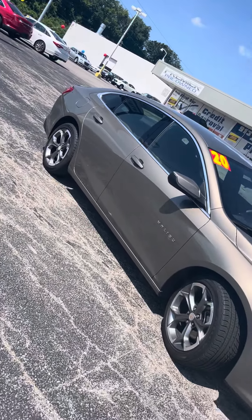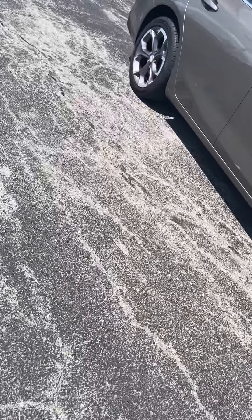This car is keyless entry, so you just press unlock twice on your remote and it'll unlock all the doors for you.